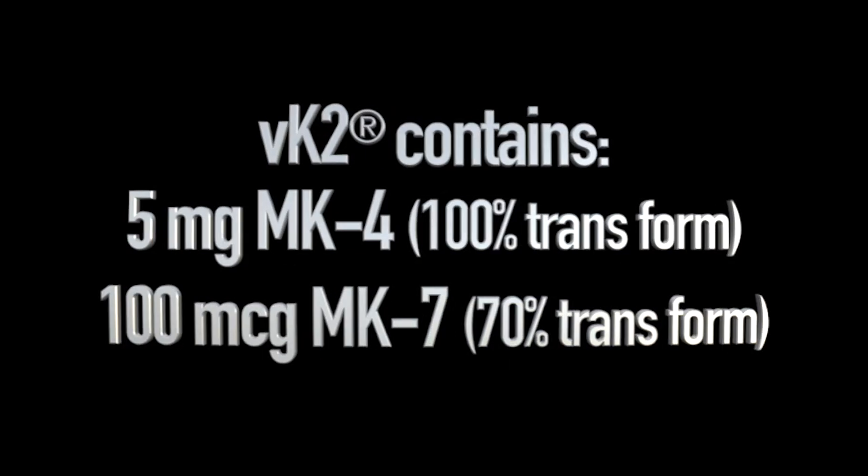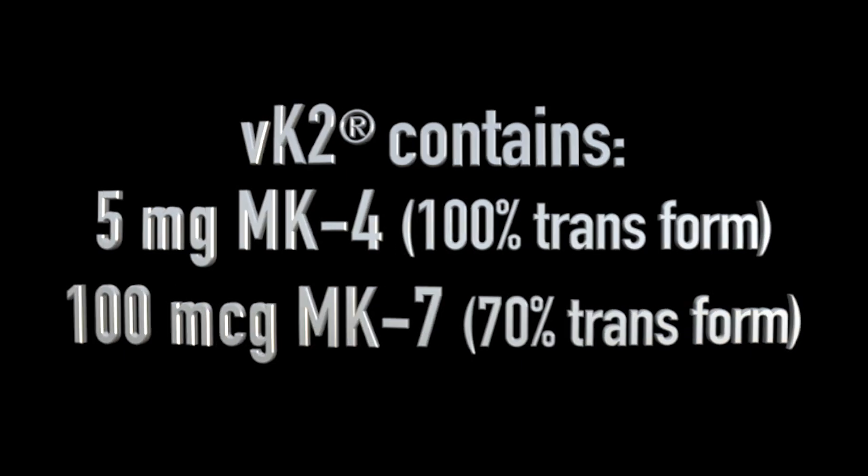VK2 contains 5 milligrams of MK4, which is 100% transform, and 100 micrograms of MK7, which is 70% transform.